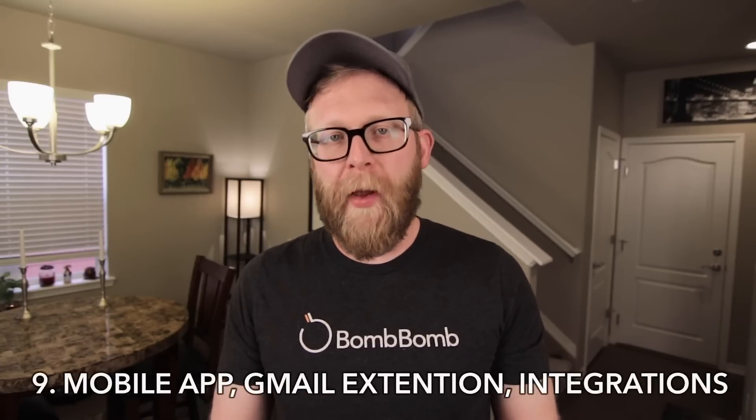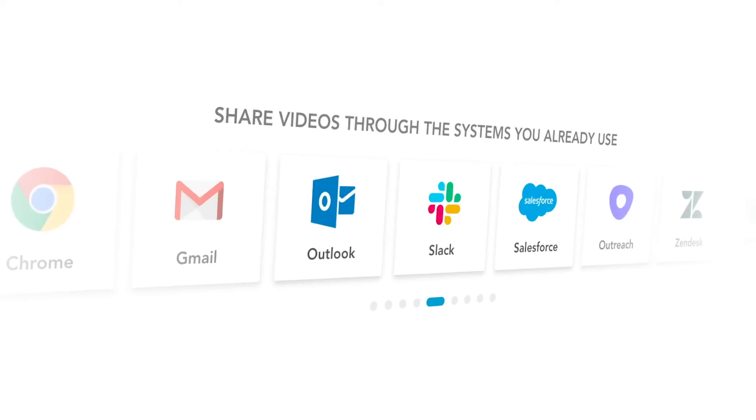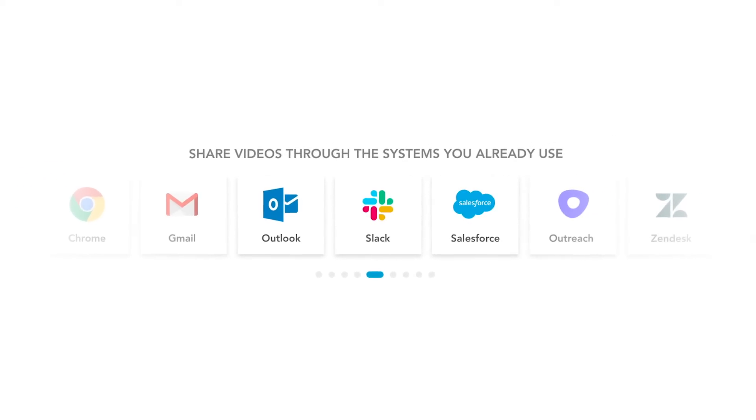BombBomb also has a really cool mobile app, an amazing Gmail extension, and a bunch of integrations with a ton of different products like Salesforce, Outlook, and Zendesk. If you want to see the full list, go to BombBomb.com.